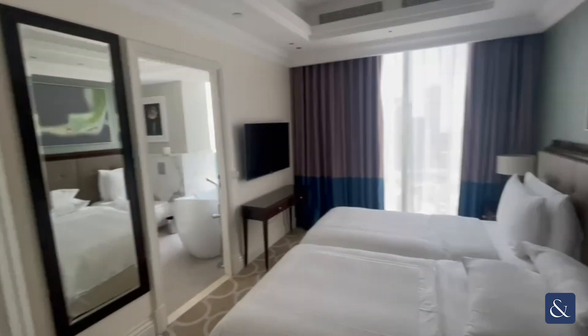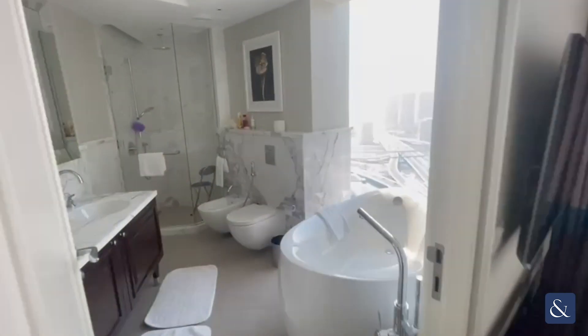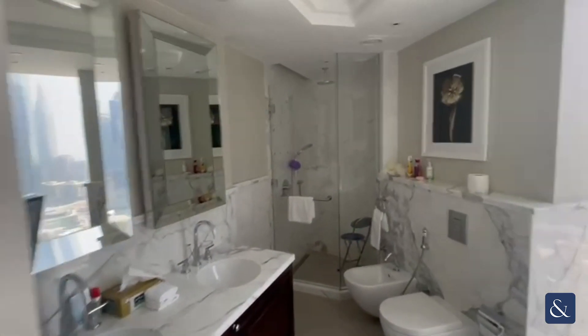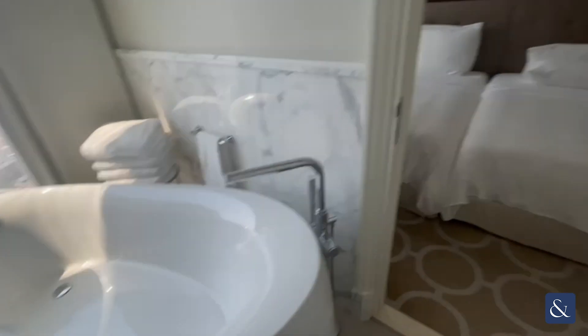All bedrooms are ensuite inside this property, with floor-to-ceiling windows, and will come fully furnished. You still have views of DIFC on this side.